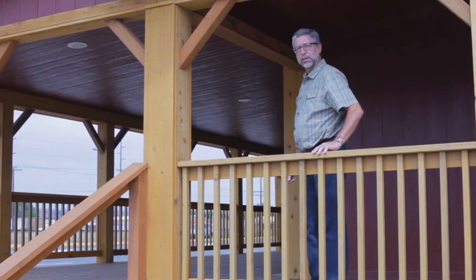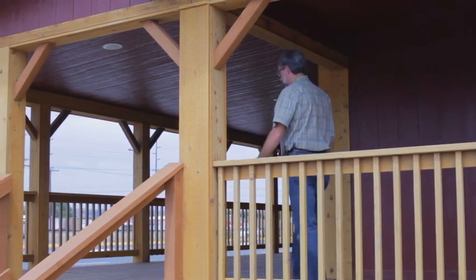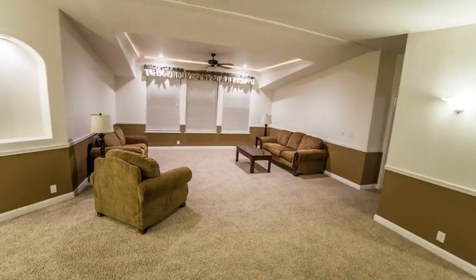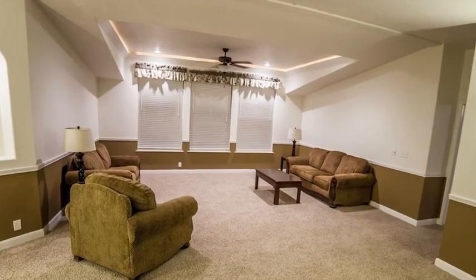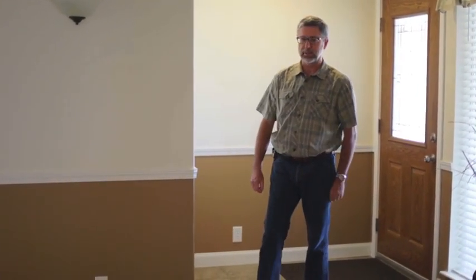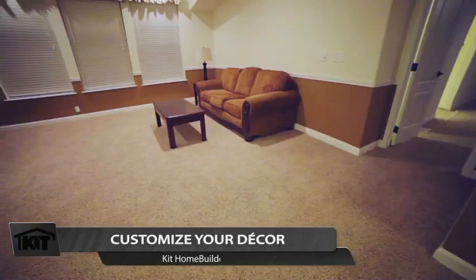I'd like to show you the inside of the house, so come on inside with me. Now we're inside — I've come in on a ceramic tile foyer. We have multiple options as to the flooring that can be used there. Now I'm walking across into the large living room area.